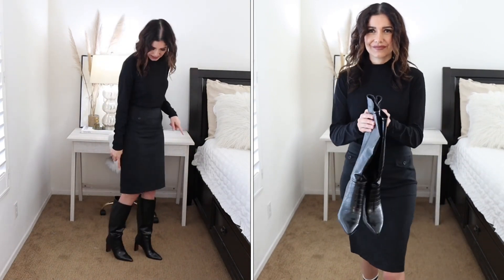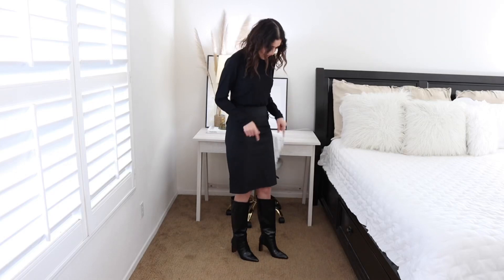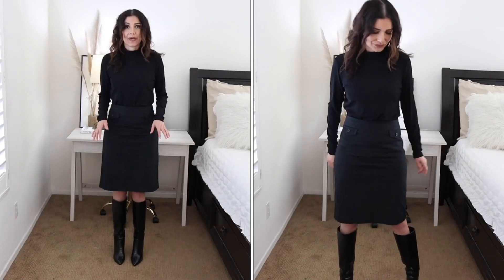This is another outfit that you can wear to the office and it's pretty simple. It's a skirt from Banana Republic, or any brand that you have, and I'm pairing it with the same turtleneck from H&M. But this time I'm pairing these two with these tall boots from Mango — size up if you're buying them because they run a little bit small, but these boots are perfect because they have the perfect length to be paired with the skirt.